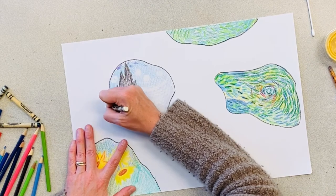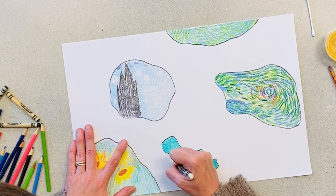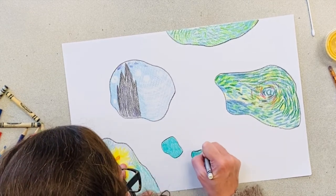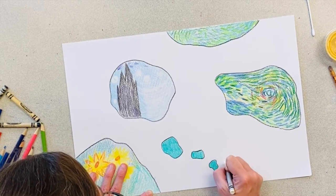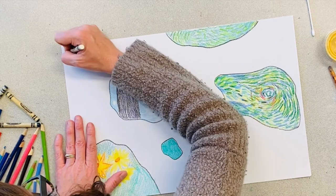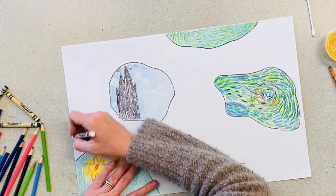If you have a white crayon, I strongly encourage you to create different marks on your paper. You could create waves in your ocean, or do similar short brush strokes using a crayon instead of paint, similar to Van Gogh's style. Although you won't be able to see it at the moment, when we get to the part where we're going to paint over our entire map, all those white crayon marks will show up.